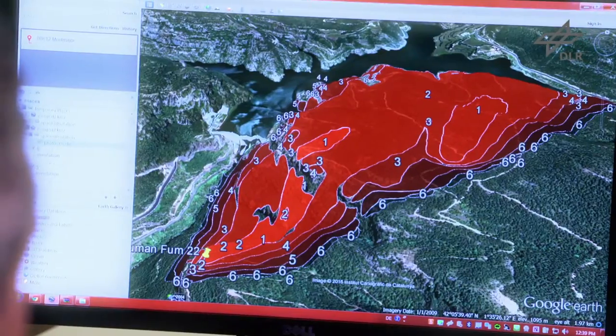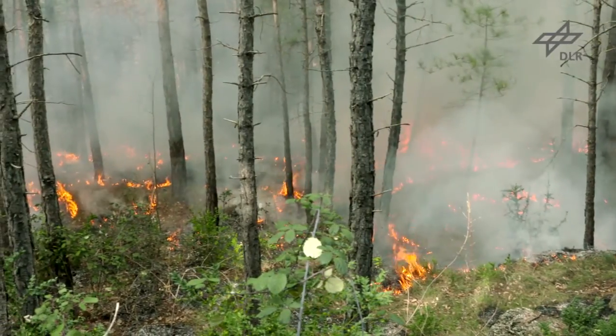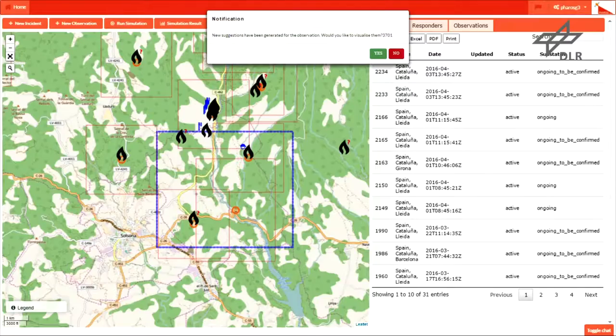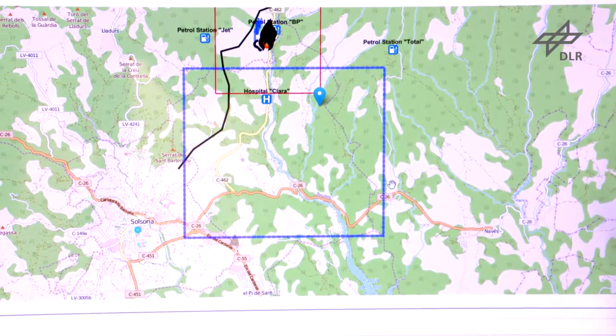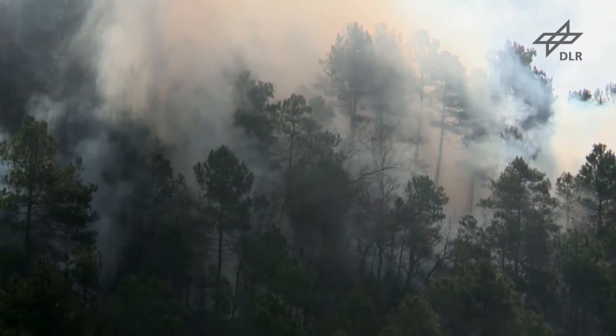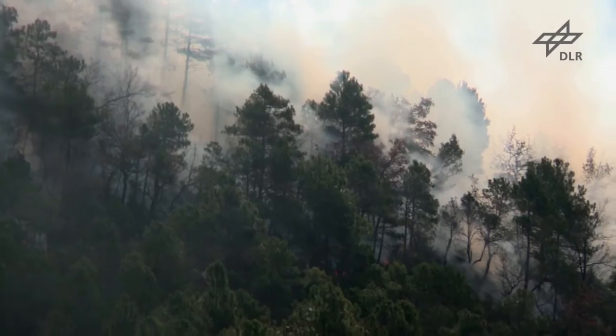Sensor information is enriched with advanced mapping products that combine satellite or aerial images with images and measurements taken in the field. The simulation module uses information about the current situation and characteristics of the crisis environment to rapidly foresee the expected evolution of the crisis.